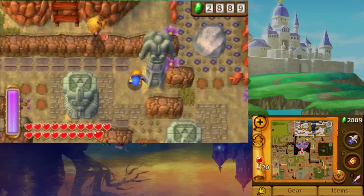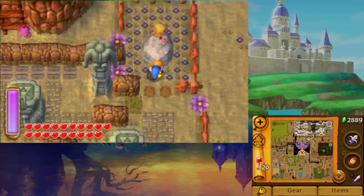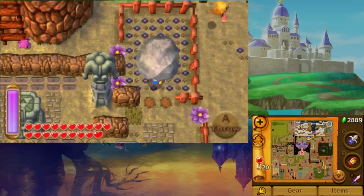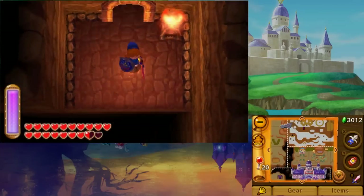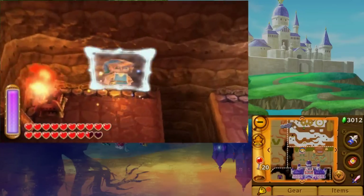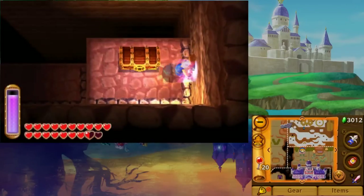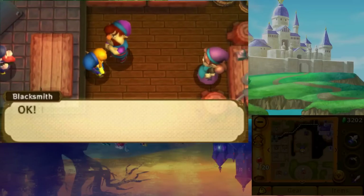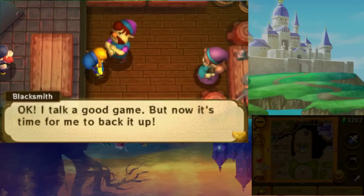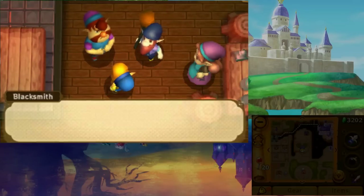The fourth chunk is actually found in Lorule's Sanctuary. To reach it, use the Titan's Mitt to get rid of the large rock in the fenced-in area. Work your way through the sewers and once you reach the other side, you'll find a chest containing the fourth piece of Master Ore. Take it to Lorule's Blacksmith and he will upgrade the Master Sword to its strongest form, the Golden Master Sword.